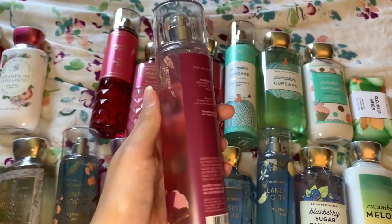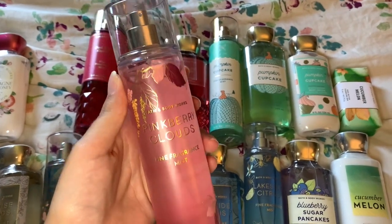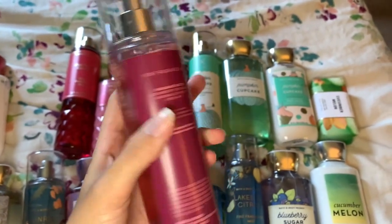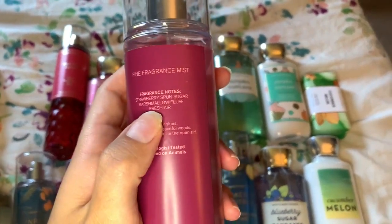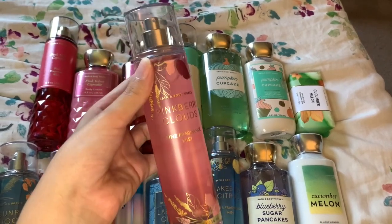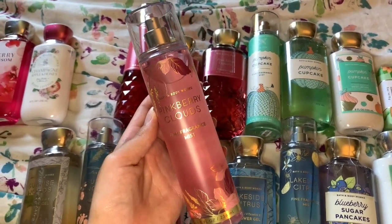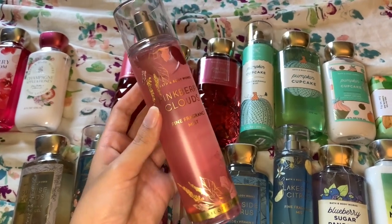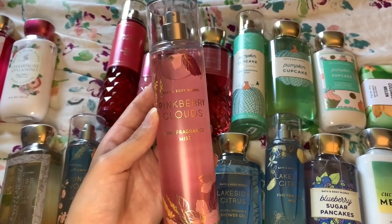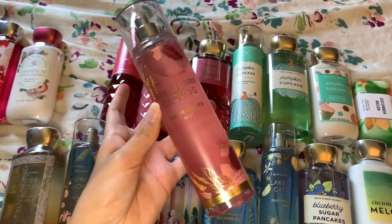Next, new scent alert — I have not smelled this one yet. It is Pink Berry Clouds, and the fragrance notes are strawberry sponge sugar, marshmallow fluff, and fresh air. I'm really excited about the marshmallow fluff and strawberry sponge sugar notes. I just tried it off camera and at first when I took off the lid it smelled so good — lots of marshmallow — but once I put it on the skin that fresh air note is just not the best. It kind of smells like watered-down marshmallow. I'll have to try it more, but as of now it's just meh.